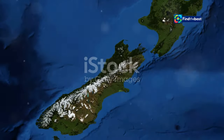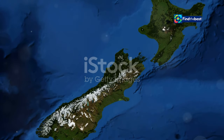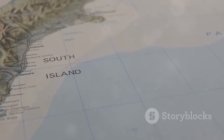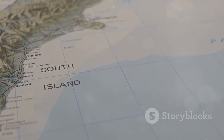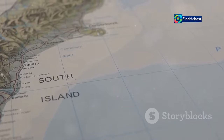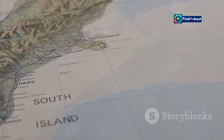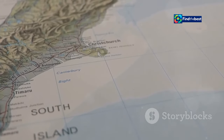The upgraded database is more than just a map. It is a dynamic platform that provides a wealth of information on New Zealand's active faults. It serves as a crucial tool for scientists, researchers, and policy makers who are working to understand and mitigate the risks associated with seismic activity.